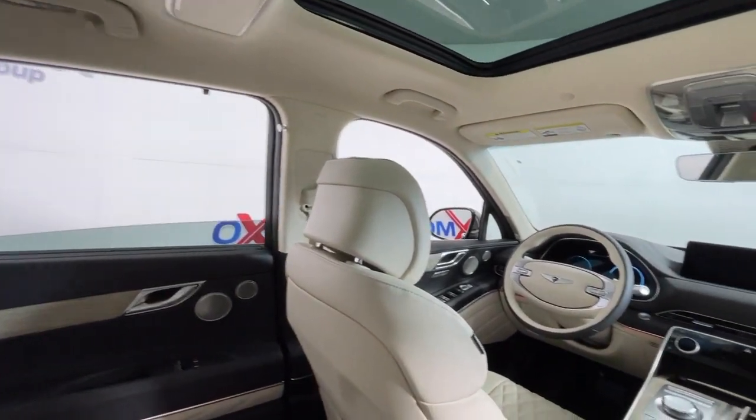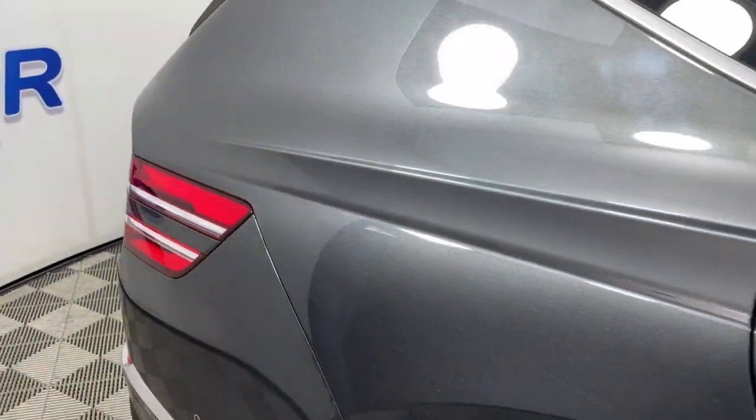Reimagine your daily drive — get into the luxury SUV designed for today's world. The GV80 is waiting for you. Come in for a fun and easy road test; our team will make it the best part of your day.